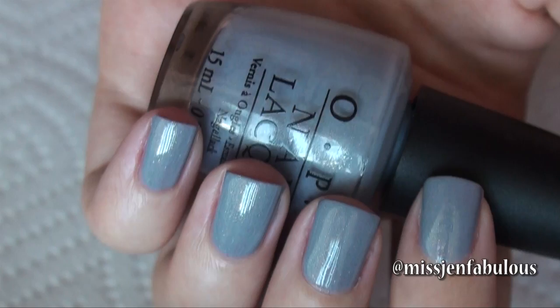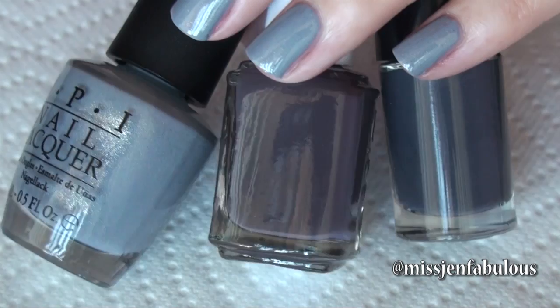Polish number eight is by OPI and it's called I Don't Give a Rotter Damn. I love this color because it's a little bit of a lighter taupey gray — almost like a little bit of a lilac but definitely more of a gray. What makes it totally unique is that it has a golden shimmer in it, so it's like a light blue purpley taupe with a golden shimmer undertone. The formula took three coats — the only polish in this video that needed three coats, all the rest were two. But it's so unique and so pretty it's worth it. Compared to the other taupey gray colors it's totally different and definitely unique.